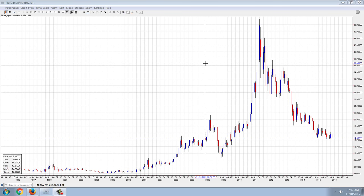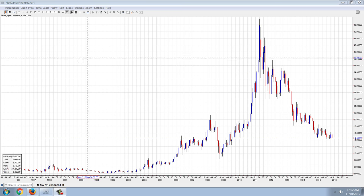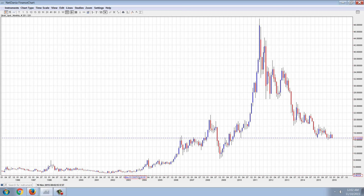Good evening, everyone. Time for another member update. This is the monthly chart of silver. I wanted to show this because I wanted to do an inflation-adjusted comparison here. Just based on the silver trend from back in 2003, and that's going to be an important date because we're going to see that on the Pan American Silver chart.